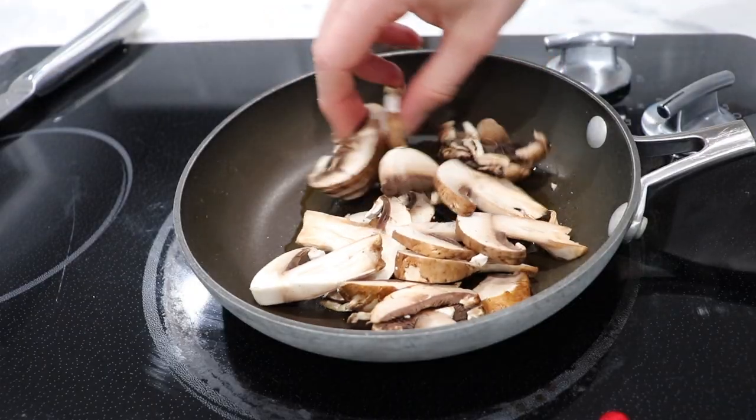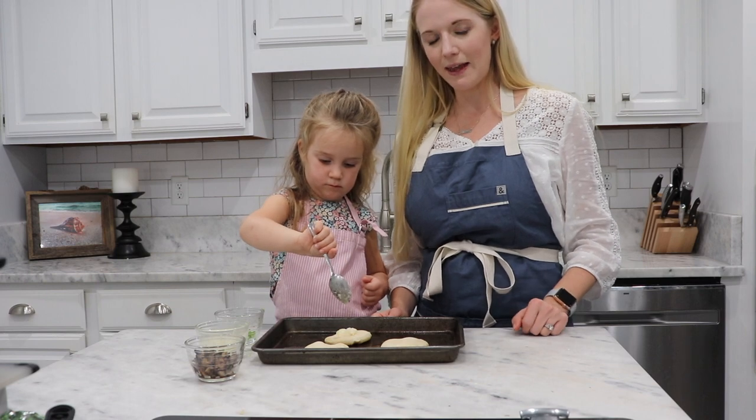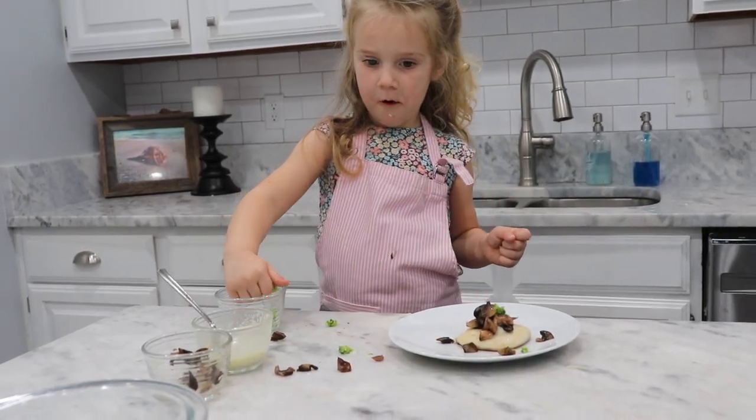I'm going to sauté up some mushrooms. This is the fun part — babies get to build away. That's a good looking pizza.